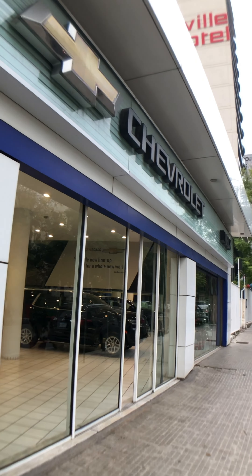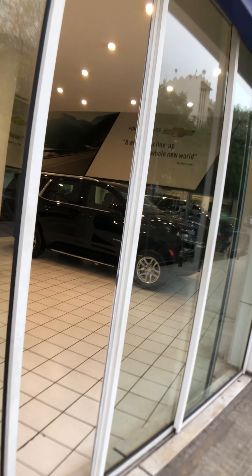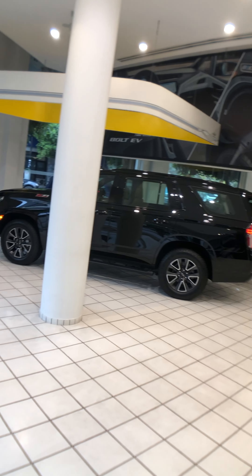I hope you're doing well. I'm down here at Impax Lebanon, the official dealer for Chevrolet, to check out the brand new Chevrolet Tahoe. We have two trims: this one that's more basic, and we have the Z71 which is the more off-road and rugged of the two.